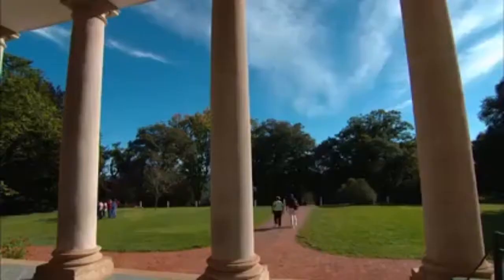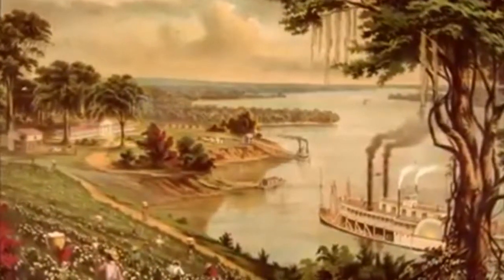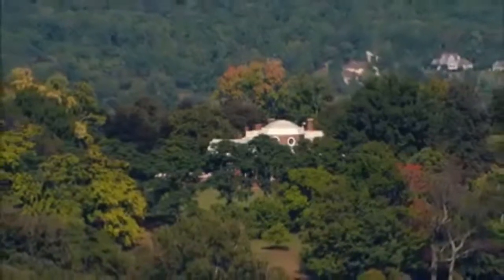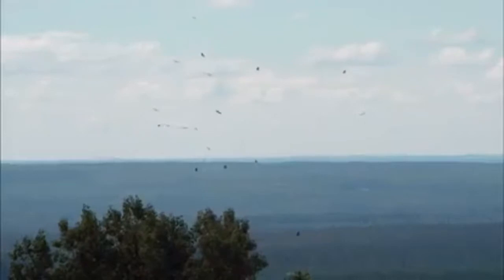Jefferson's choice of location was also unusual. Most plantations were built along rivers — the highways of their day. Location, location, location, as they say. Instead, Monticello sits on a hilltop. A lovely setting, but otherwise...